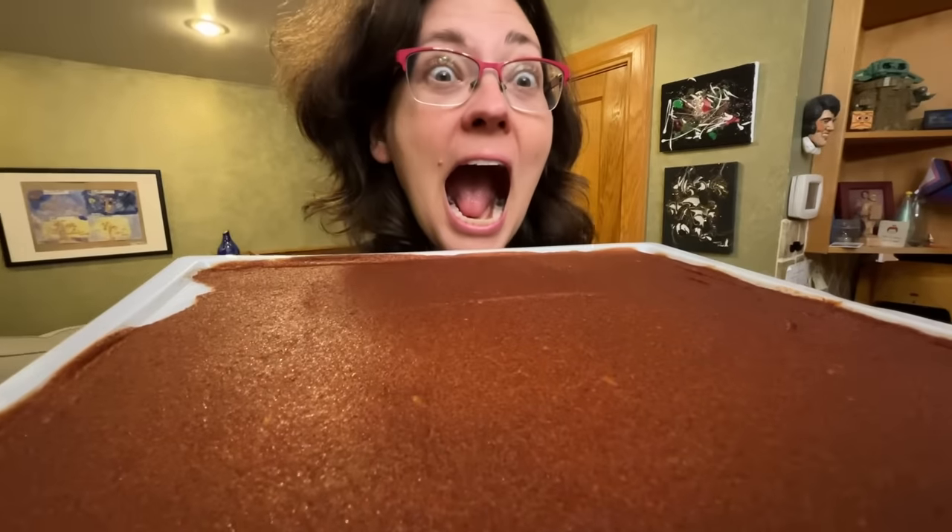Another simple snack I like to make that is really gut healthy and good for us — and uses up stuff we would have probably tossed out — is scoby gummies. If you don't know what a scoby is, it's the extra growth from your kombucha scoby. Basically all we're going to do is take this stuff I peeled off of my scoby, soak it in a little bit of fruit juice and maple syrup, let it sit overnight to absorb the flavor, and then tomorrow I'm going to put it in the dehydrator just like I would the fruit leather we already made. It's going to make a delicious gummy that's really good for your gut health.